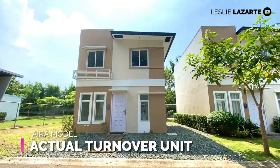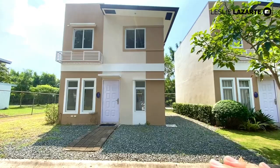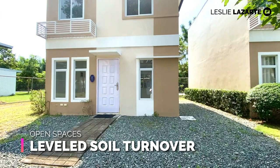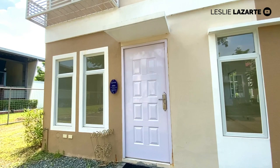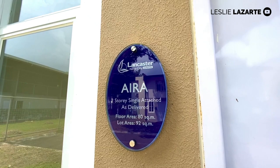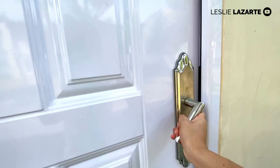We are now here at the actual turnover for the Aira House Model in Lancaster New City. The turnover for the lot and carport area is just leveled soil — only soil, the bricks are not included. However, the exterior of the house is complete. The model house finish is the same as what you will receive. The floor area is 80 square meters and the lot area is 92 square meters.